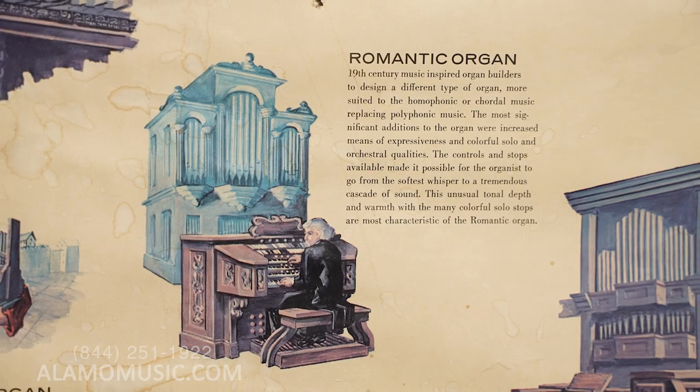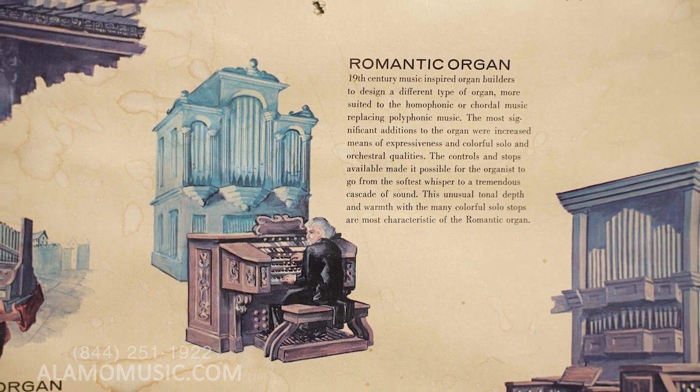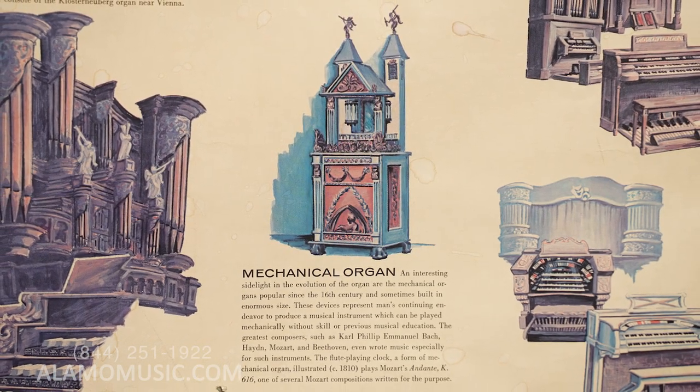Next comes the romantic organ — chordal music replacing polyphonic music, with significant additions like increased expressiveness, colorful solo and orchestral qualities, more pipes, flutes, different registers and manuals, in the 19th century. There's also the mechanical organ from the 16th century, with more working parts than any other organ. It was designed to be played mechanically without skill or musical education — and the greatest composers for it, including Carl Philipp Emanuel Bach, Haydn, Mozart, and Beethoven, wrote music especially for this kind of instrument.